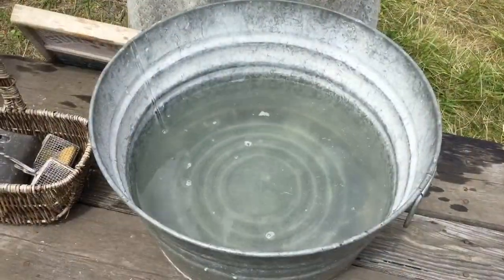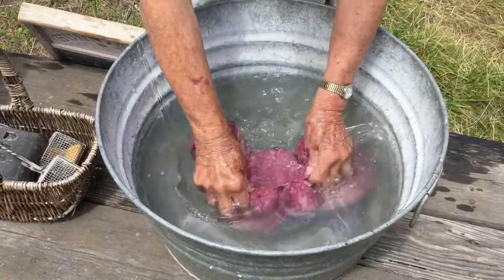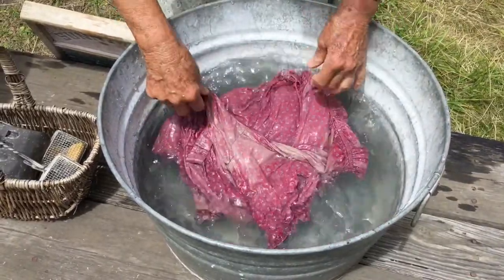Now that we have the dirt out, we need to get the soap out of the clothes. We'll just move it around in the rinse water.